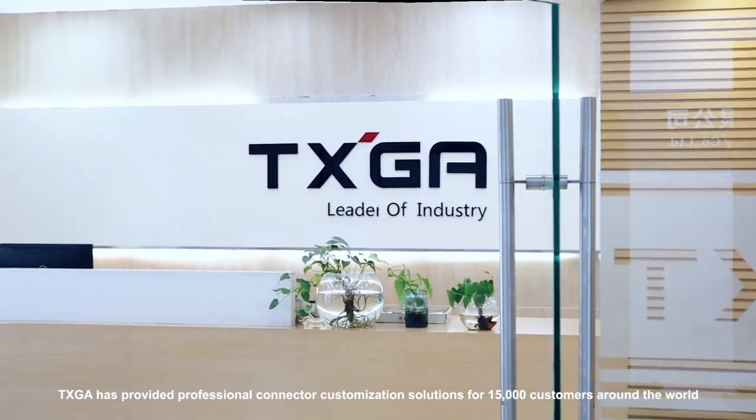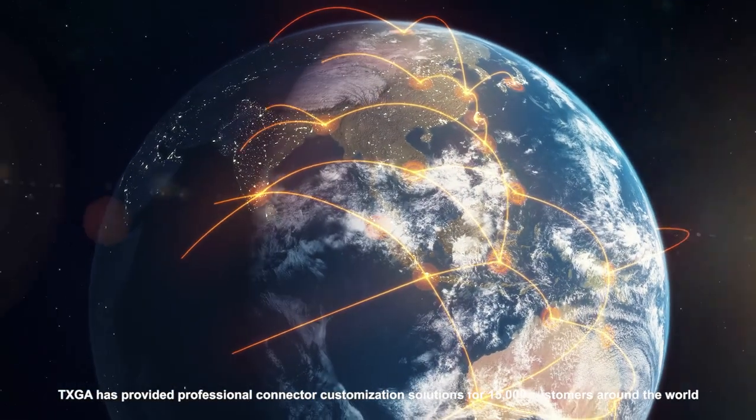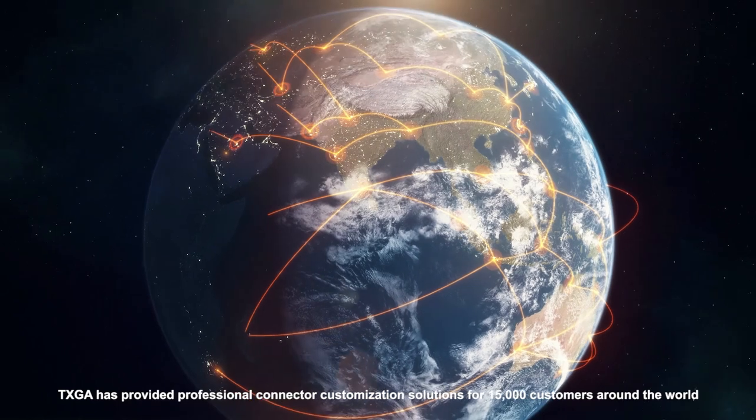TXGA has provided professional connector customization solutions for 15,000 customers around the world. To customize the connector, choose TXGA.